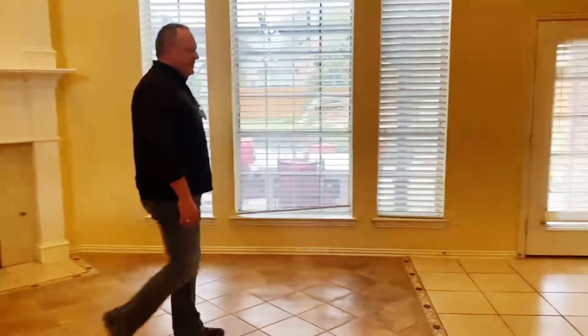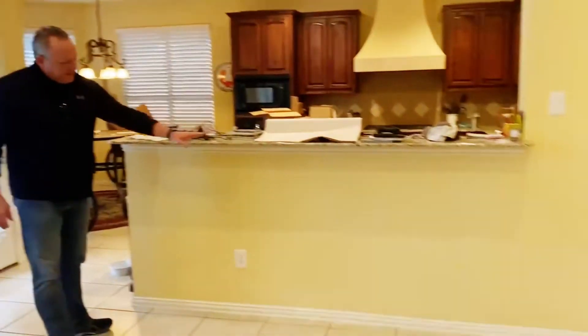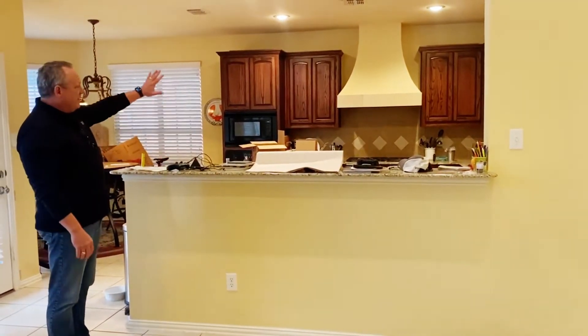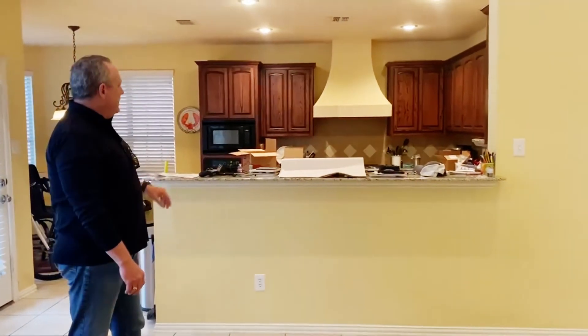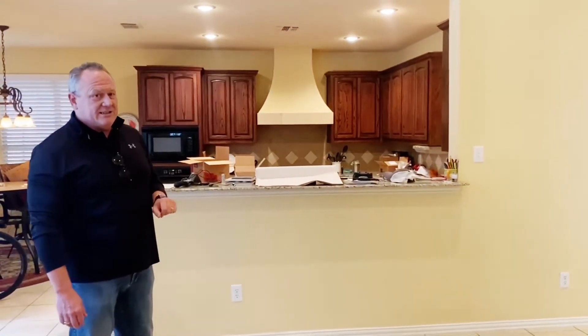Over here in the kitchen area we're going to be cutting down that countertop right here so that the countertops will flow on into the living room. We're going to be replacing all of the cabinetry with brand new shaker style cabinets, replacing the range hood, and putting in all new appliances in the kitchen.